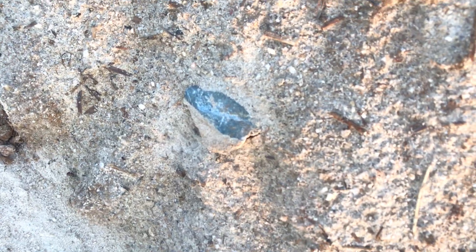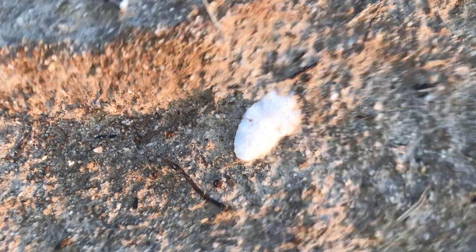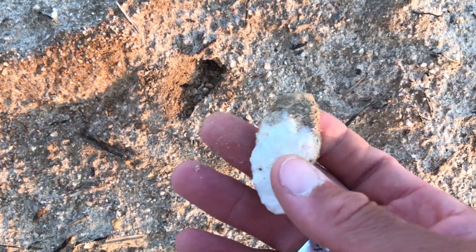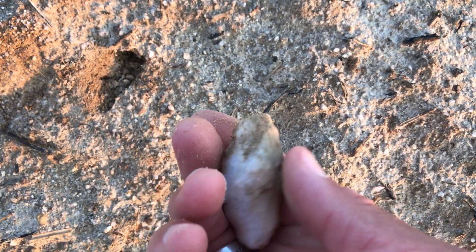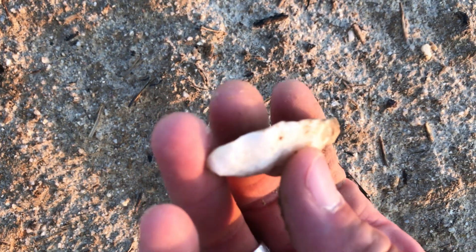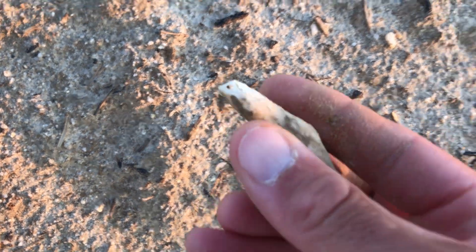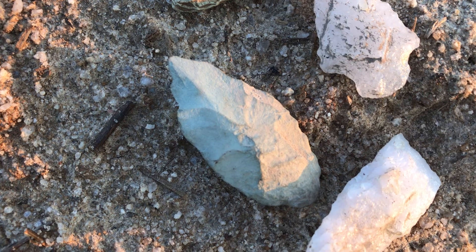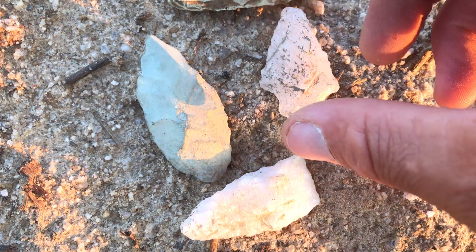Then there was this thing. It's hard to see in the dirt, but I got down close and looked at it. This here — getting better at understanding what things are — it's almost a uniface scraper, a hide scraper. Which is so needed, and they made a lot of them. Now look at this — that's a good piece. Guilford. Love it.